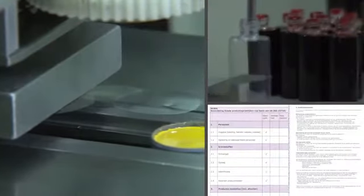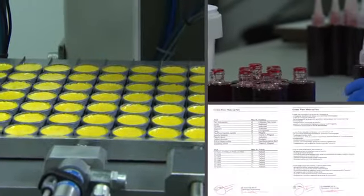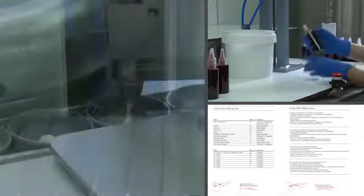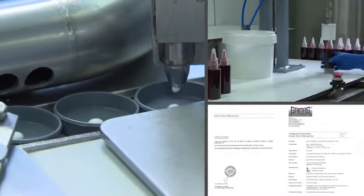Grimas does have a traditional approach, but production is nevertheless high-tech and done under strict hygiene conditions to ensure that the products are bacteriologically safe. The composition of water makeup, for example, makes sure that no microorganisms can grow in it.